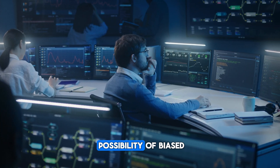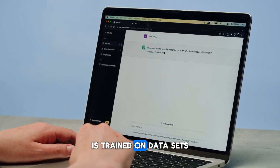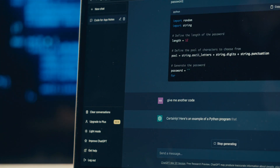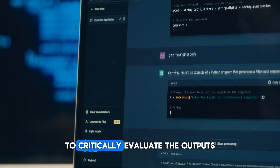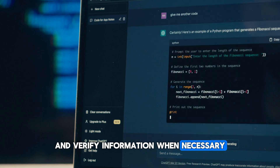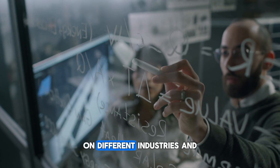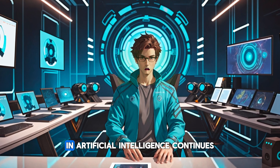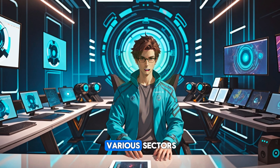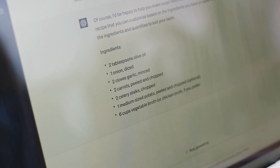Another issue is the possibility of biased or incorrect outputs. Like any AI model, GPT-4o is trained on datasets that might contain biases or inaccuracies. Developers are working to reduce these problems, but it's still important to critically evaluate the outputs from GPT-4o and verify information when necessary. Additionally, there are concerns about the impact of GPT-4o on different industries and job markets. As AI continues to evolve, it's set to bring significant changes across various sectors. Let's look at some promising applications of GPT-4o and their potential impacts.